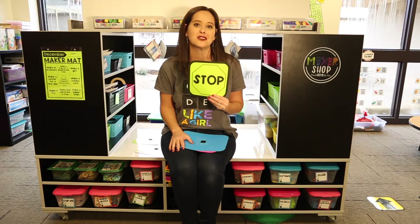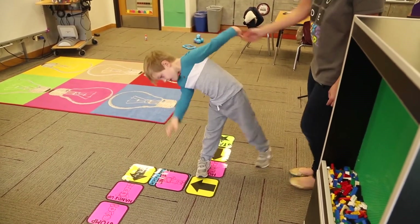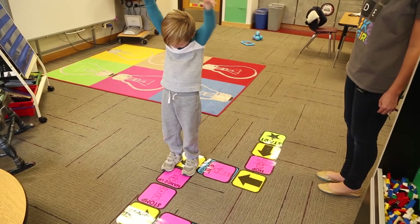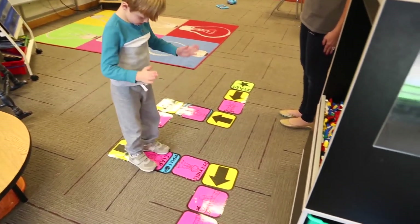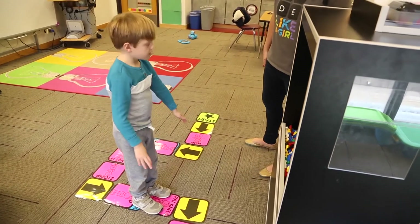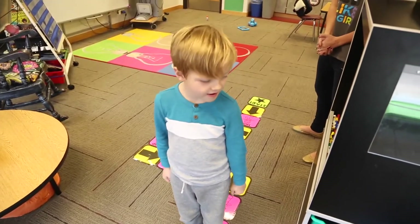My son Beau is going to demonstrate how that works in the classroom. He moves through the sequence — going up, completing a loop two times, raising hands, stomping, doing four claps, and patting his knees — following all the code pieces in order all the way through to the stop square.